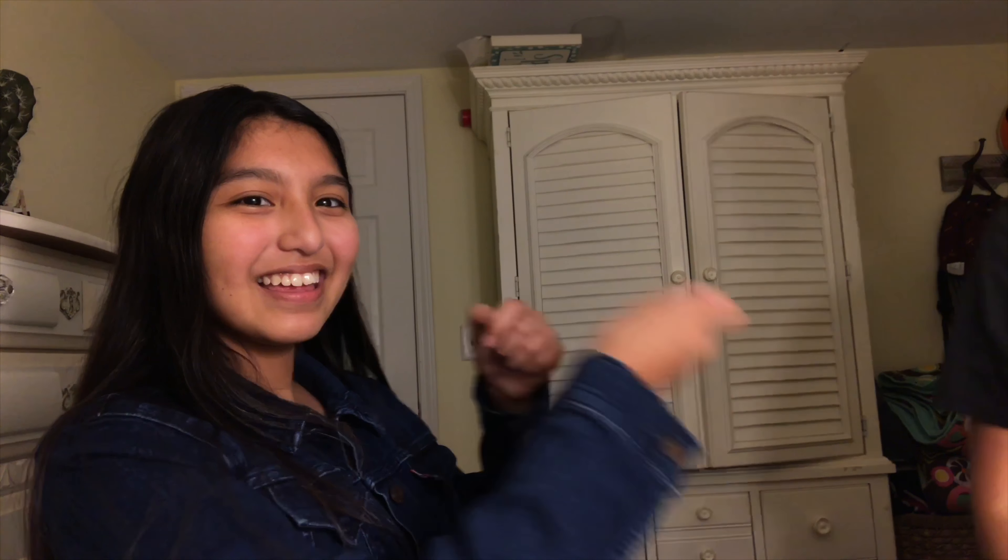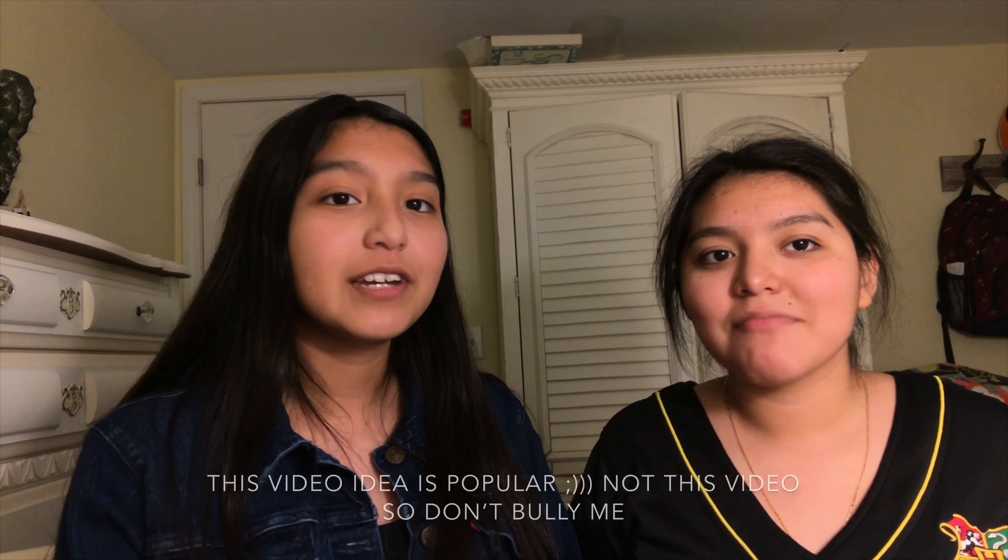Okay, so I'm going to pull her in. Hi! Okay. But — Julie! Stop! You better stop! This video's kind of popular right now, like doing your sister's makeup, but I'm going to make it more interesting because I can't do makeup! I just kind of wanted to see how it would go. Oh! Here we go!